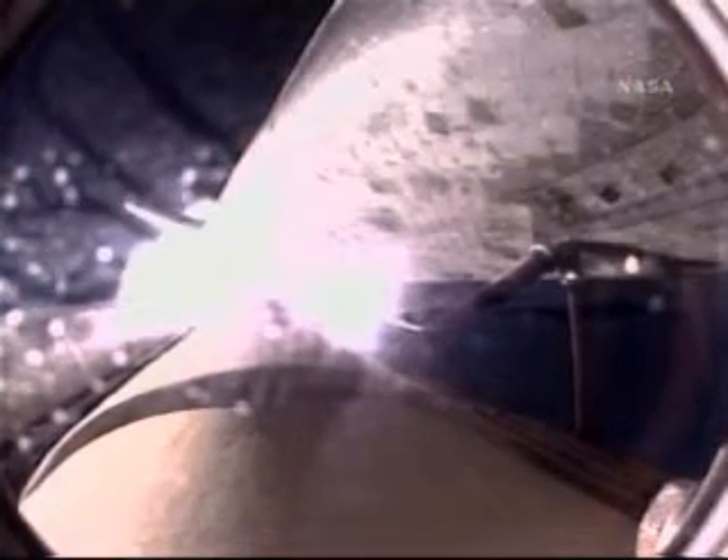At liftoff, the fully fueled shuttle boosters and external tank weighed four and a half million pounds. The total thrust at launch was 6,425,000 pounds. All systems continue to function well: three good main engines, three good power generating fuel cells, and three good auxiliary power units for the hydraulic system.